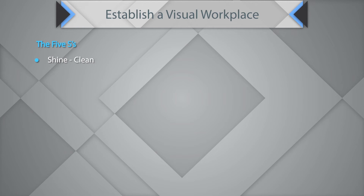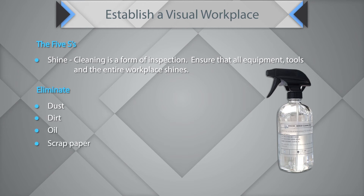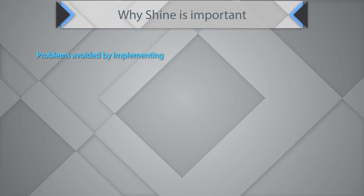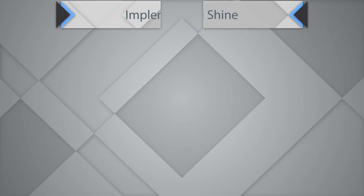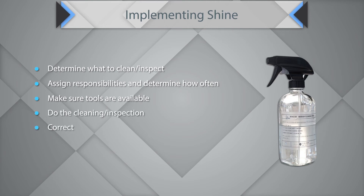The next component is Shine — cleaning as a form of inspection. Ensure that all equipment, tools, and the entire workplace shines. Eliminate dust, dirt, oil, scrap paper, broken skids, and empty boxes. A clean workplace enhances quality, safety, and pride. Problems avoided by Shine include puddles of oil and water causing slipping and injuries, defects being less obvious in dark and messy factories, poor environments lowering morale, and machine breakdowns. Assign cleaning responsibilities, determine frequency, ensure tools are available, and correct any problems found.